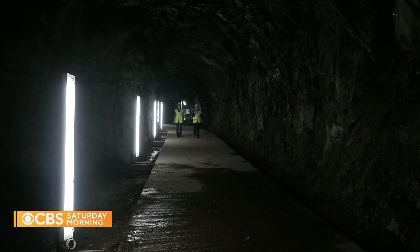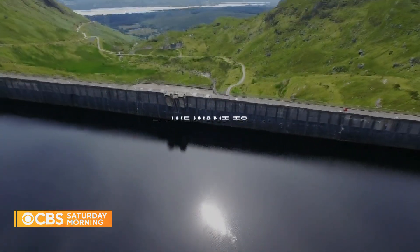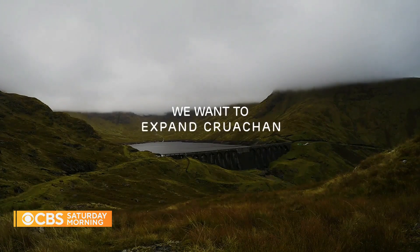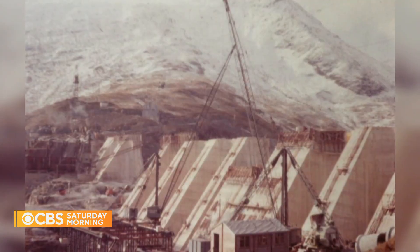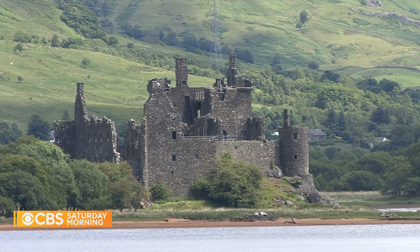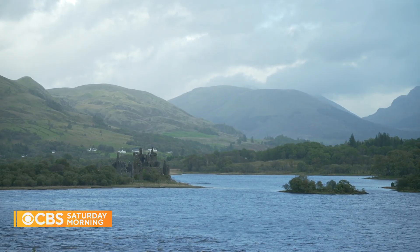You can still see some of the boreholes from where they drilled and blasted. Next year, the British company Drax hopes to begin excavating an estimated two million more tons of rock to expand the plant. It's testament to those that built it back in the late 1950s and early 60s — 60 years later, we're still operating this plant and it's more needed than ever before. They say to help Scotland wean itself off of fossil fuels, they're ready to move mountains again.